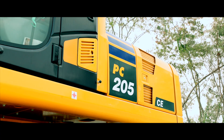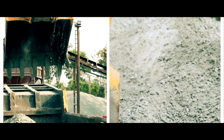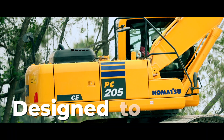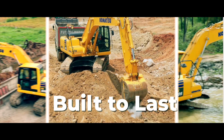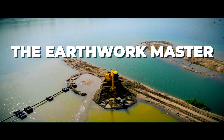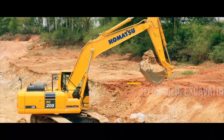The Komatsu PC-205-10M0 is the machine for earthwork and general construction applications — an efficient machine in the 20-tonne class, designed to deliver and built to last for a variety of rugged and challenging work environments. Experience the Earthwork Master now. Feel the power, win the race every time.